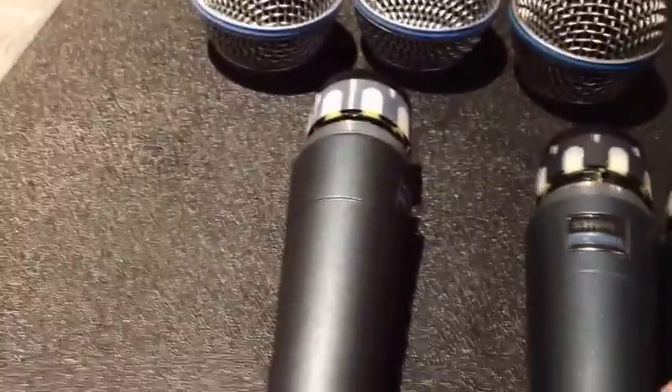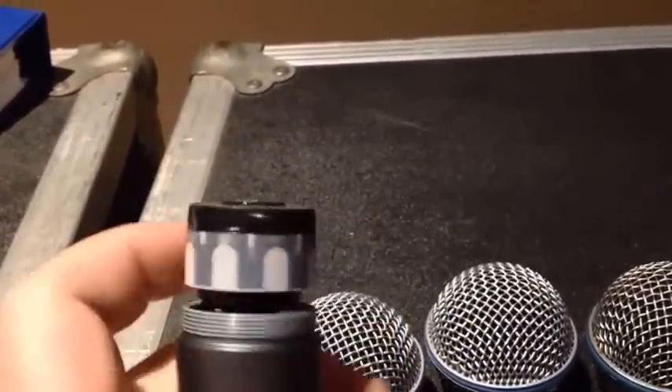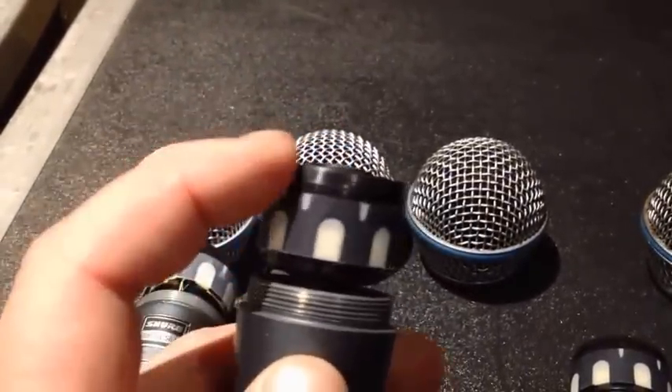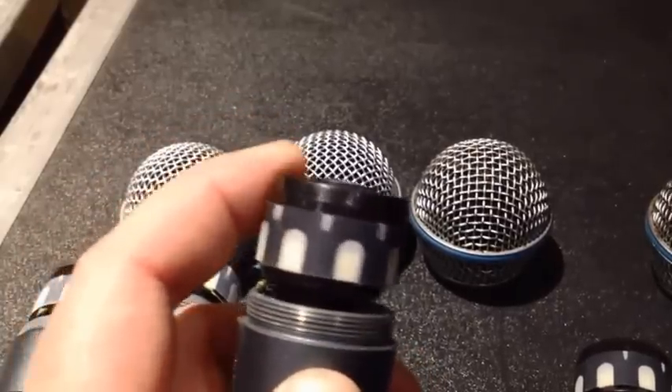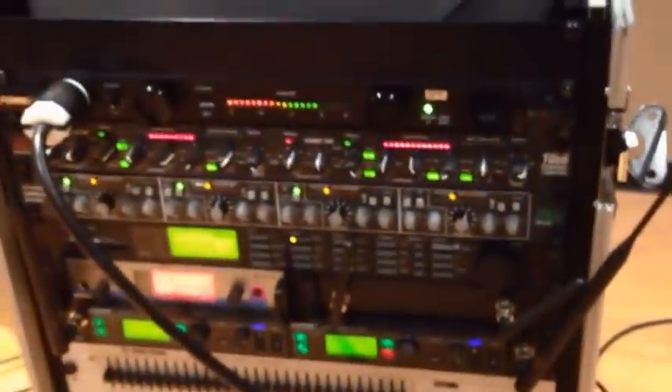Across all the forged mics, the thread lengths are not uniform — sometimes they look one length, sometimes another. Someone asked me about the sound quality difference. There is a handling noise difference: if you grab the Shure mic and push on the edge of the capsule, it moves — that's the suspension system that helps eliminate handling noise. When you grab the fake mics, they barely move at all; there's almost no suspension to keep handling noise from resonating in the mic body. I set up a little test system with an in-ear monitor rig to demonstrate.